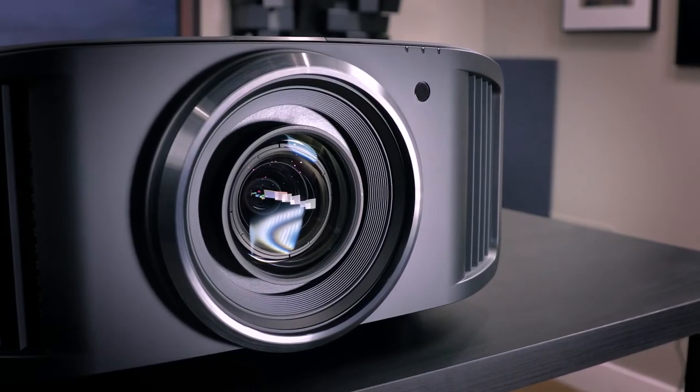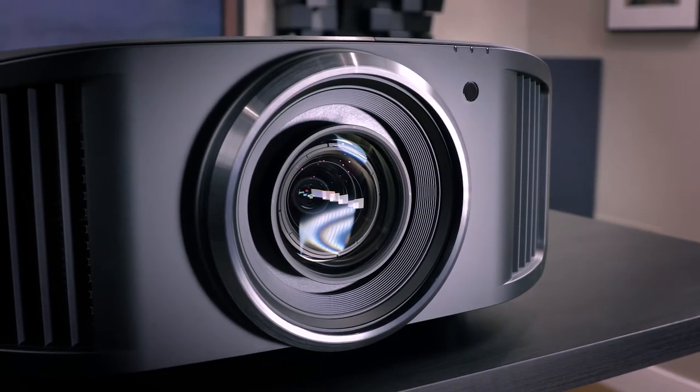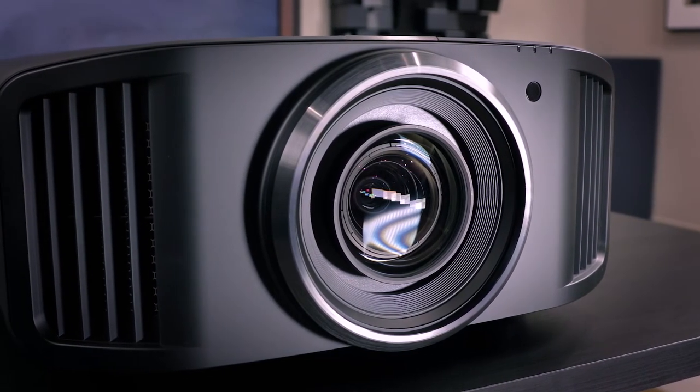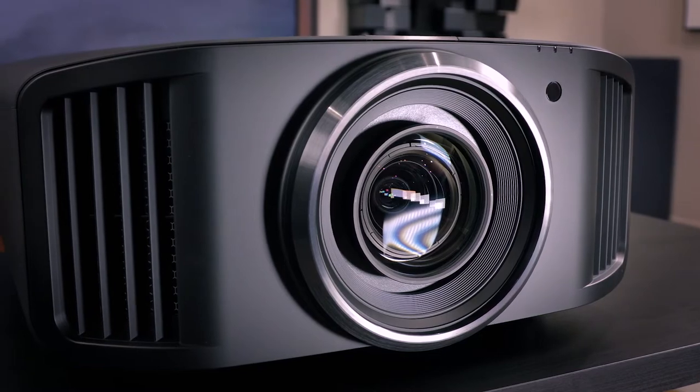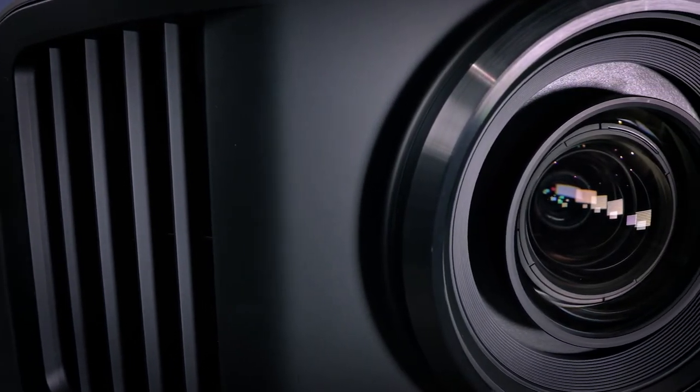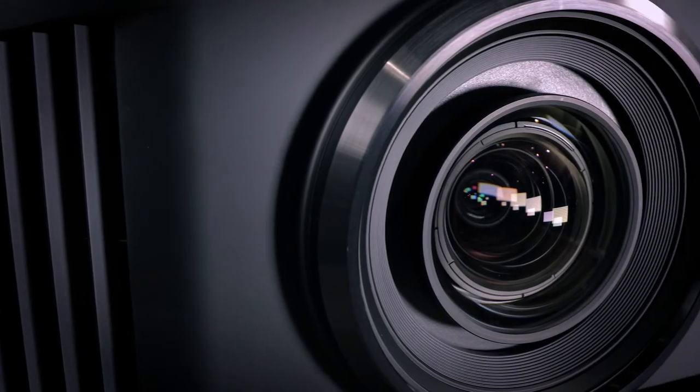The JVC NZ series projectors are feature-rich, versatile, capable, and the finest laser projectors on the market. They are prepared to fit in any level theater. In this video we're going to examine the tech specs, what they mean, and why you want to pick a JVC projector like this NZ9 for your premium home theater.